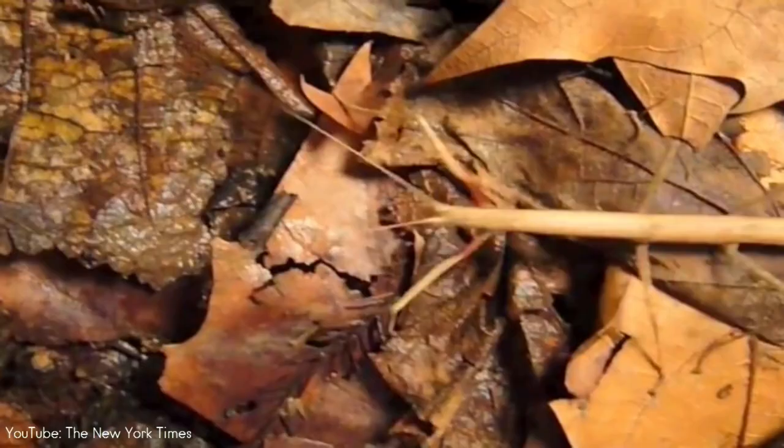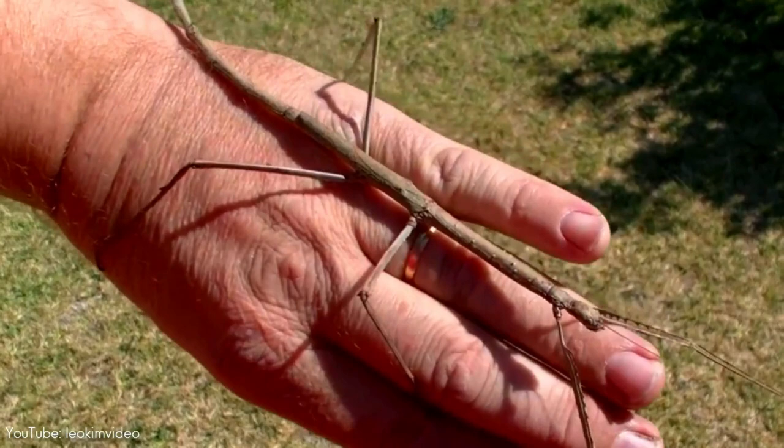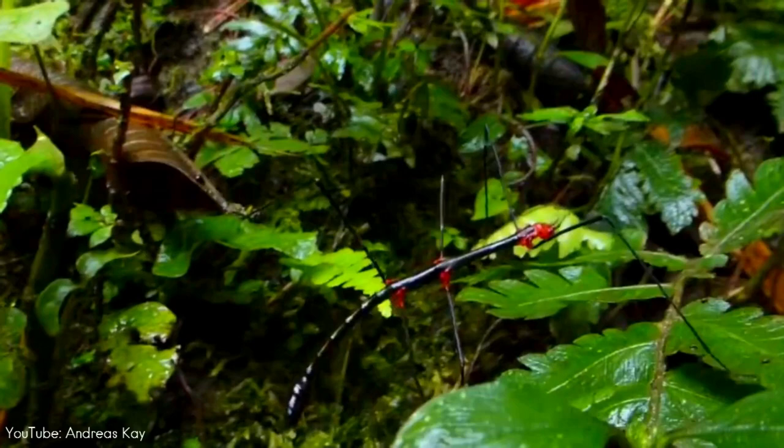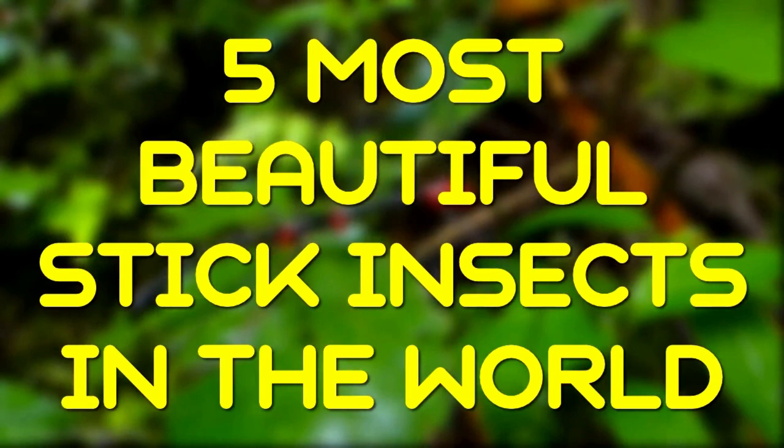Stick insect, as its name suggests, the creature resembles the twigs among which it lives, providing it with one of the most efficient natural camouflages on Earth. Found predominantly in the tropics and subtropics, although several species live in temperate regions, stick insects thrive in forests and grasslands where they feed on leaves. With approximately 3,000 species of stick insects discovered on this planet, stay with us as we look at 5 of the most beautiful stick insects in the world.